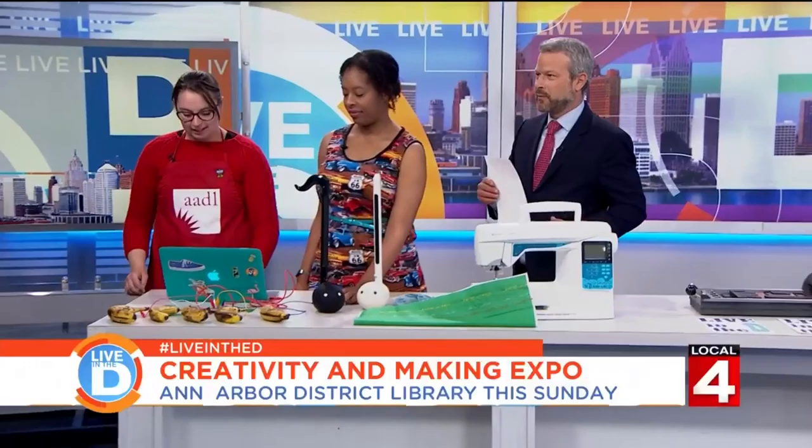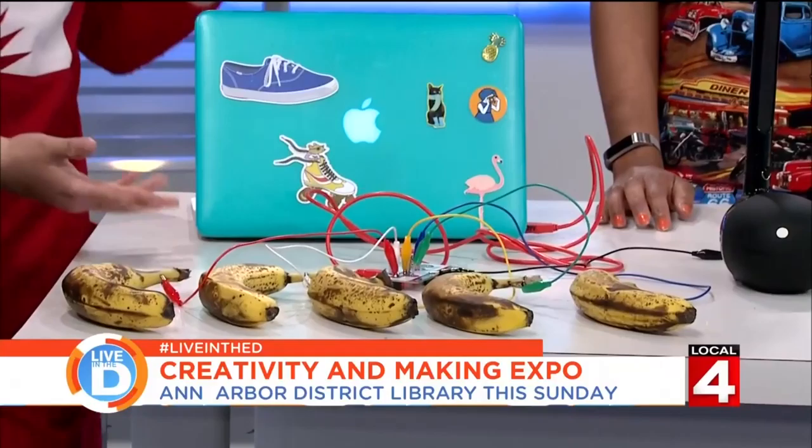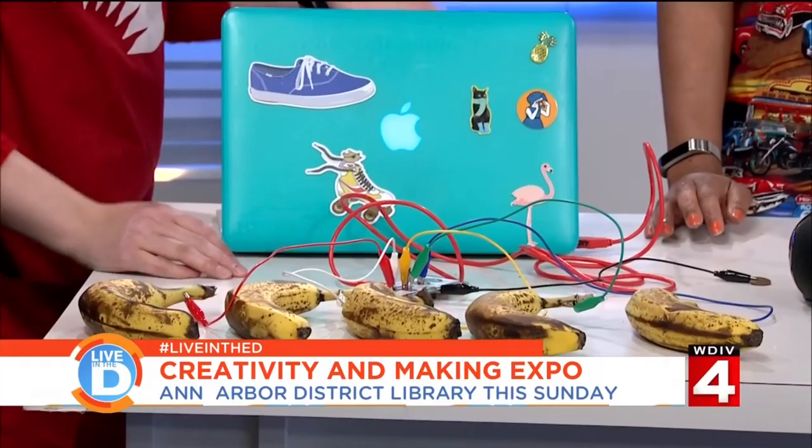I'll lift it up. Let's see what happens. There we go! How about that? Did we get the laptop connected to the Internet? Let's give it a try.